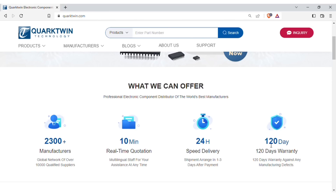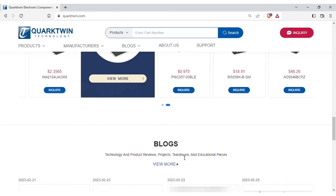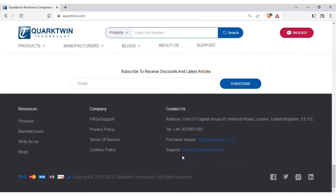The best part: you will get 120 days warranty for components against any manufacturing defects. So you can order now and get genuine quality components for your projects.